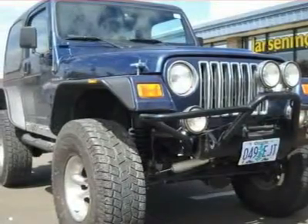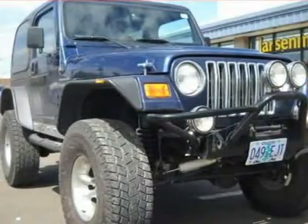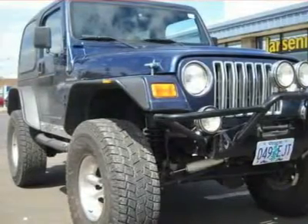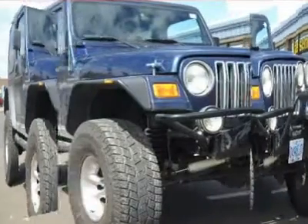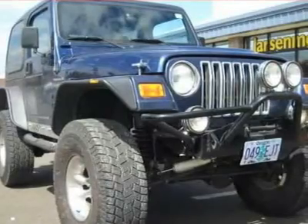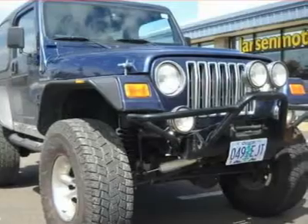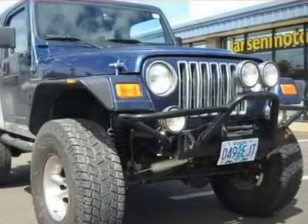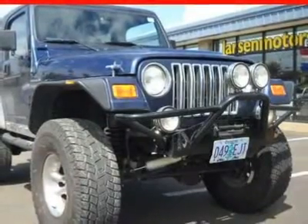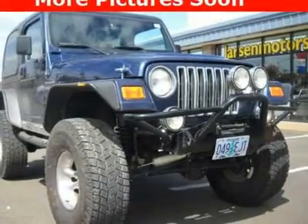For this 2002 Jeep Wrangler, check out our online purchase process at www.larsonmotors.com. We'll be right back.